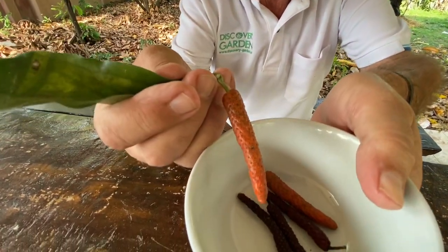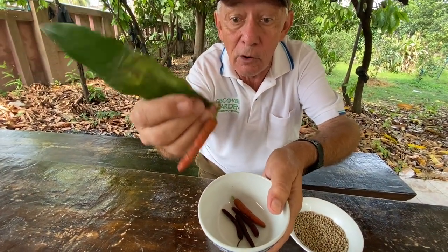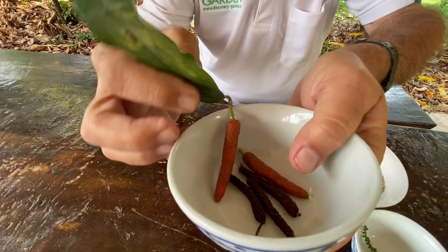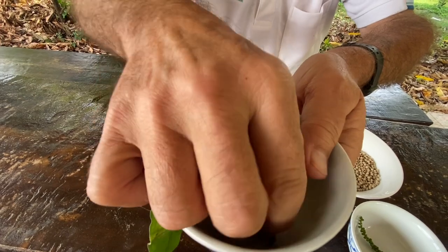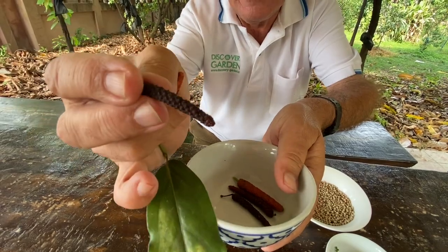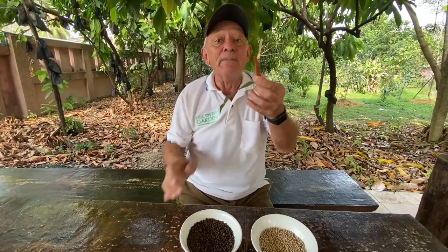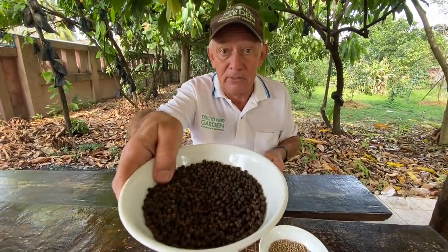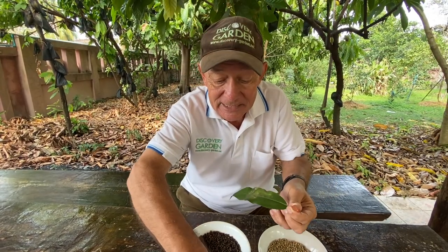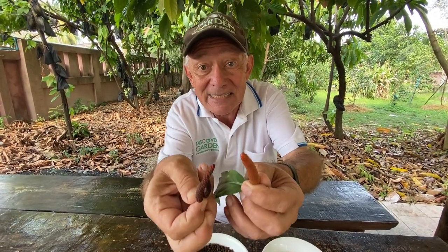This is long pepper. This is the fresh fruit from the climbing vine in the garden. And these are the dried long peppers that you can grind as well. The taste is very much like black pepper. This is fresh long pepper, this is dried long pepper — a lot to spice with.